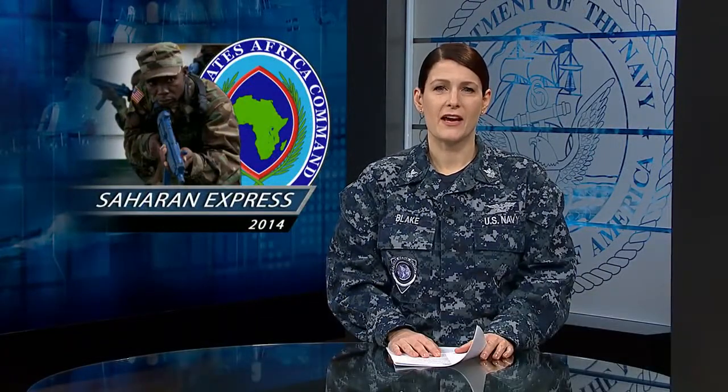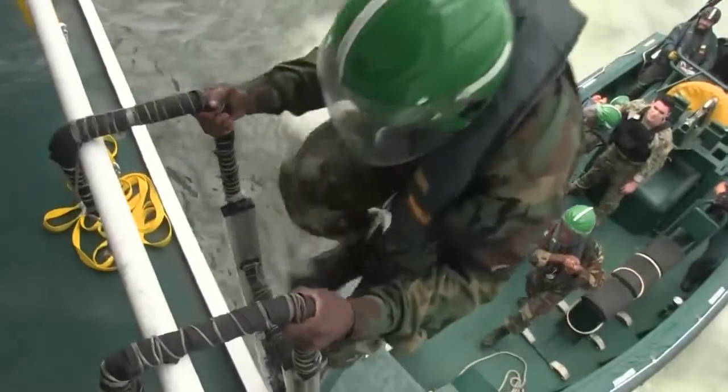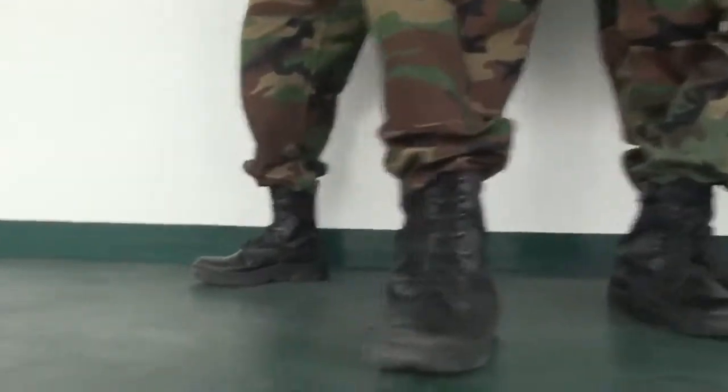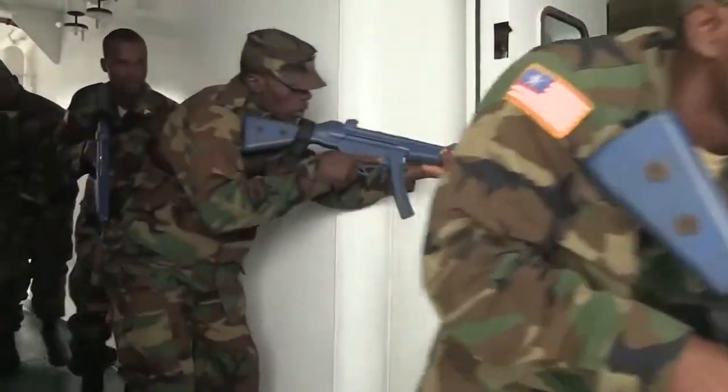The at-sea portion of Saharan Express 2014 began Monday off the West African coast. The U.S. Navy partnered with African and European naval forces during the fourth annual exercise. Saharan Express is a maritime exercise to improve cooperation and operational strategies among nations.